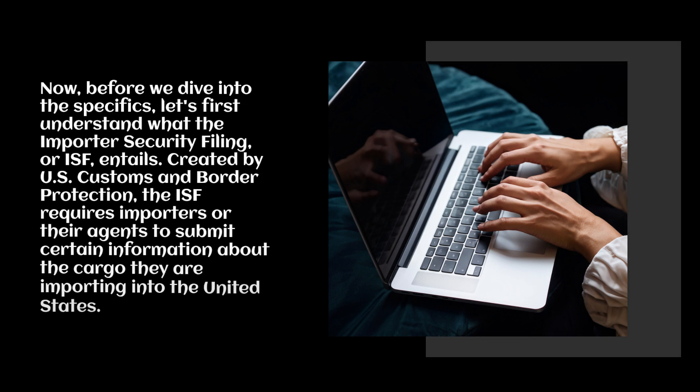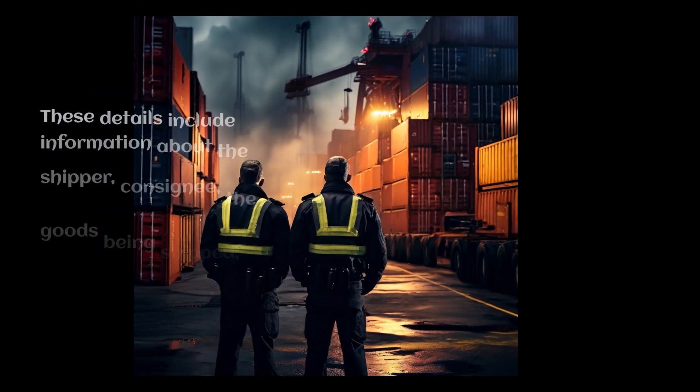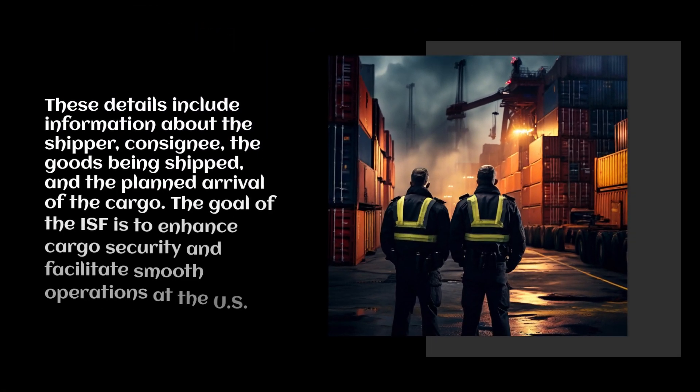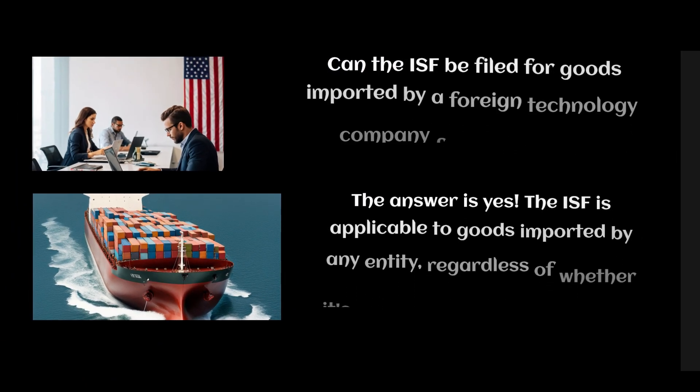Before we dive into the specifics, let's first understand what the Importer Security Filing, or ISF, entails. Created by U.S. Customs and Border Protection, the ISF requires importers or their agents to submit certain information about the cargo they are importing into the United States. These details include information about the shipper, consignee, the goods being shipped, and the planned arrival of the cargo. The goal of the ISF is to enhance cargo security and facilitate smooth operations at U.S. ports.